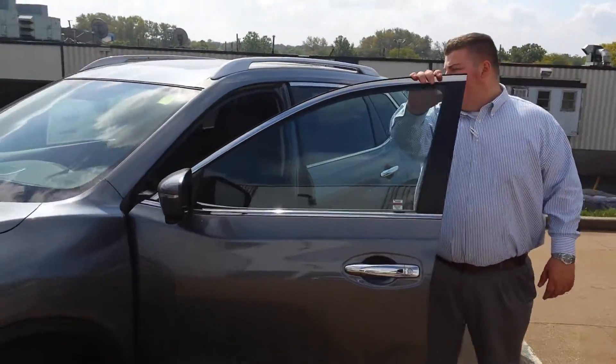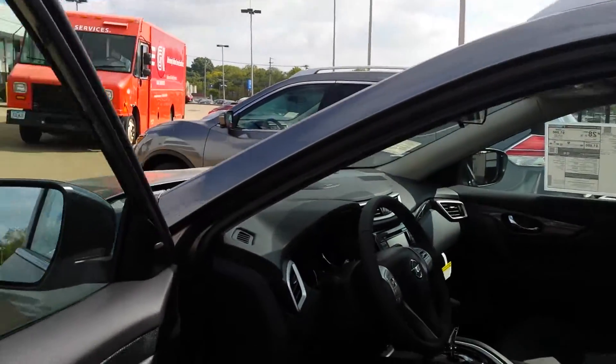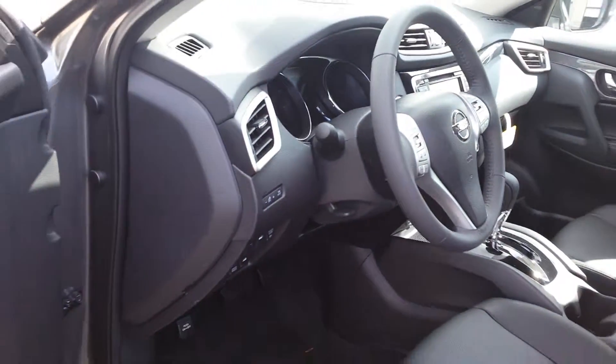This is an SL model with the tech package. So what you're going to see in here is things like navigation, leather, heated seats, dual sunroof, Bluetooth, AM FM, as well as Sirius XM radio, your Bose sound system, and your backup camera with round view monitor.